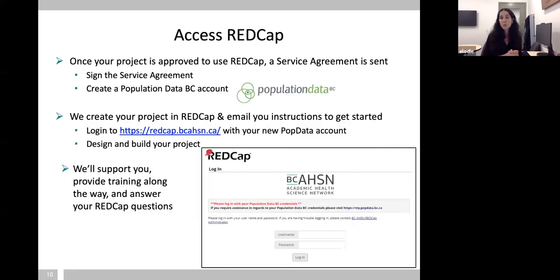Once your project is approved, we'll send you a service agreement you can sign electronically, and you'll need a Population Data BC account, which is very easy to request. We'll provide you access to your project through that account and support you along the way for any training or questions as you design and start your project.